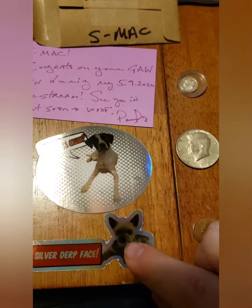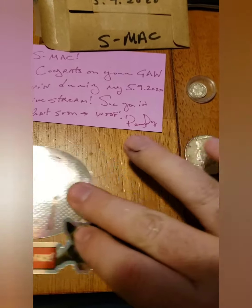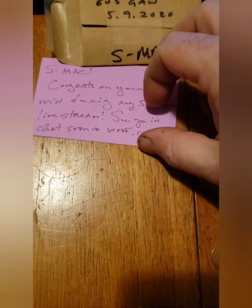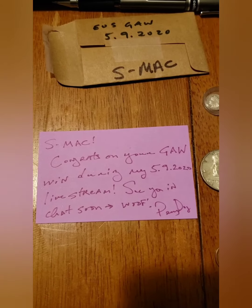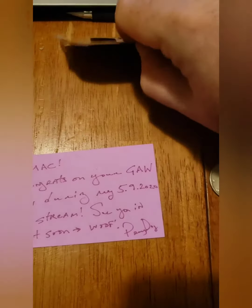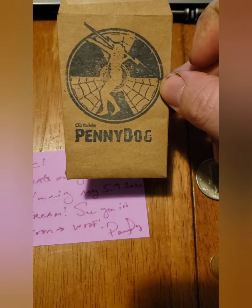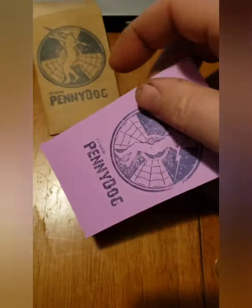Those are her two dogs — cool stickers. She always puts a personalized note in the mail. I think she's congratulating me on my giveaway win and says she'll see me in the chat. And then she has a cool envelope with her logo on it, which is kind of neat, and the card also has that logo.